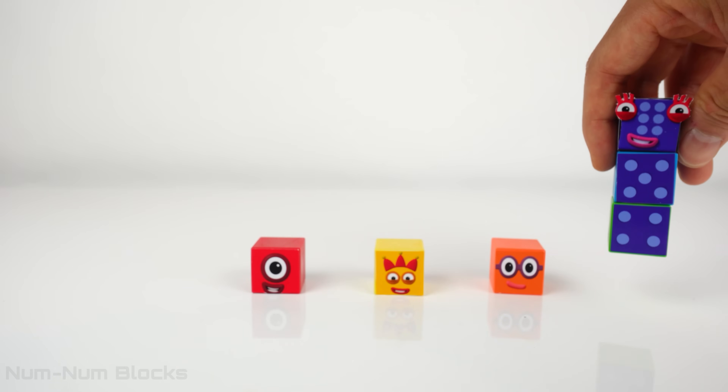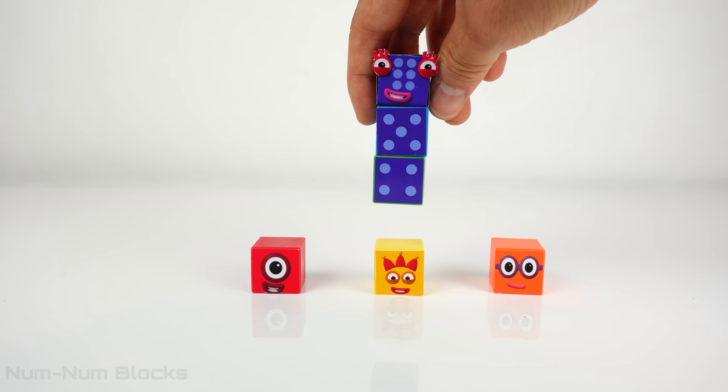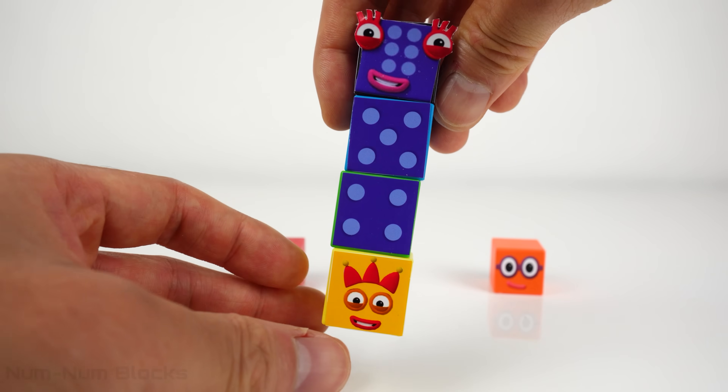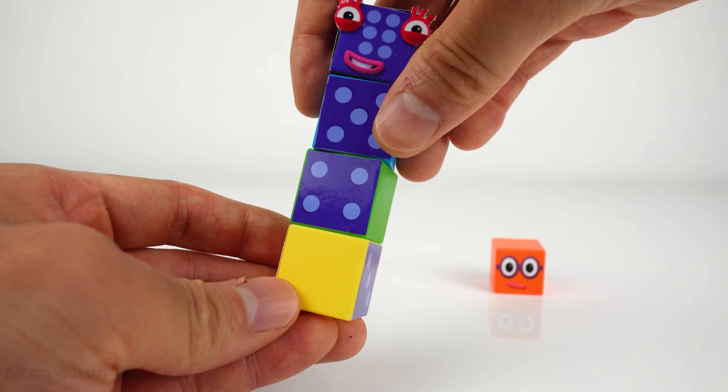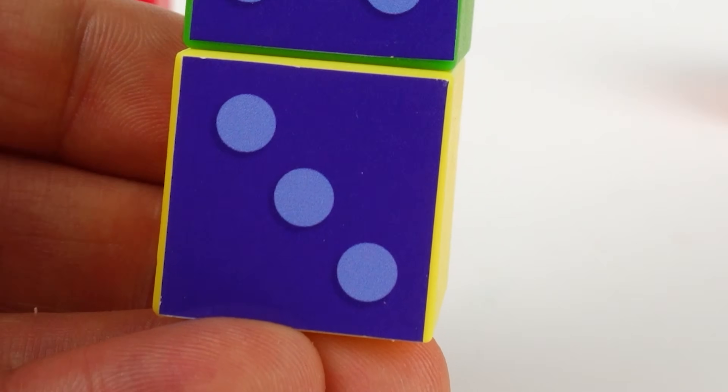What number comes before 4? That's right! It's 3! Let's spin 3's head to reveal... Three? Three dots!